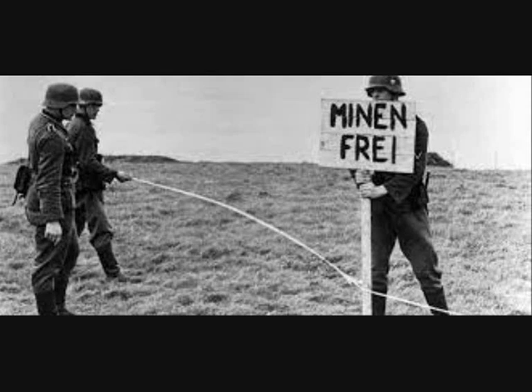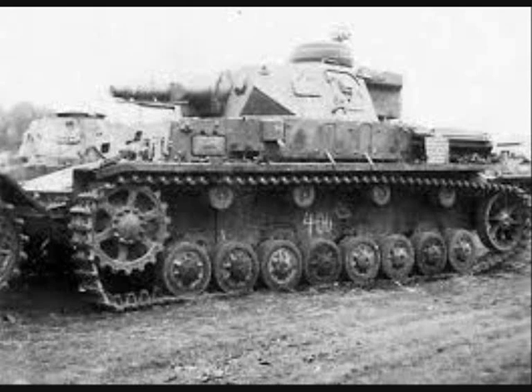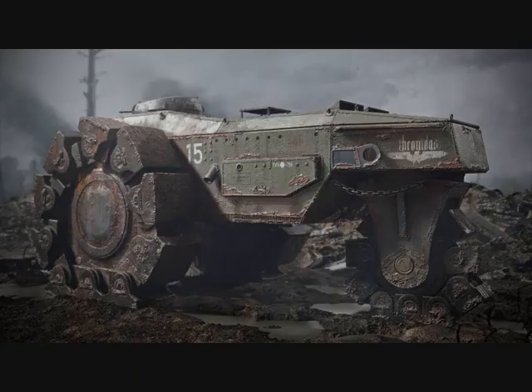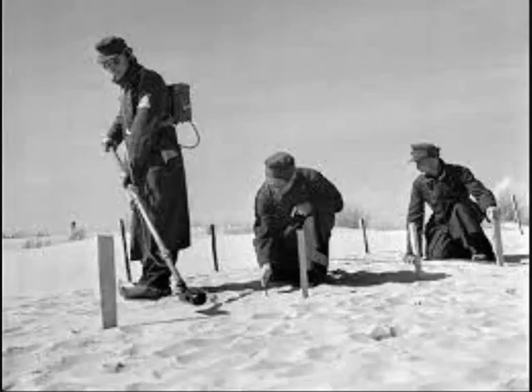Mine fields were important components of defensive positions. With the help of these barriers, the troops could protect themselves from the enemy's attack, or at the very least delay their advance. The growth of the role of mines in the war led to the emergence of special devices in the German army intended for making passes in those barriers. This would allow troops not to waste time on mine clearing and not lose the pace of the offensive.